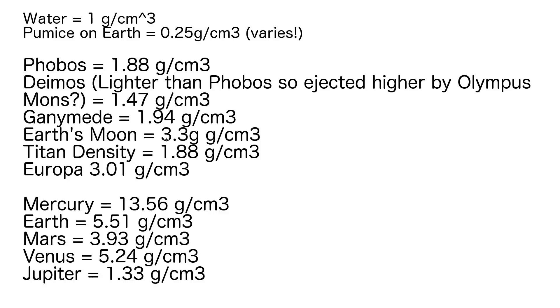Ganymede is 1.94, Earth's Moon is 3.3 — actually lower density than Earth at 5.51, which is interesting. Titan, the biggest moon in the solar system, is surprisingly light at 1.88 grams. Europa at 3.0 is what a watery world looks like. Then looking at the planets: Mercury has had all its lighter water burnt away, making it extremely dense, presumably full of heavy minerals. Earth at 5.5 also has a lot of heavy minerals.